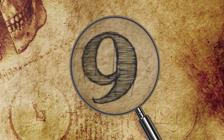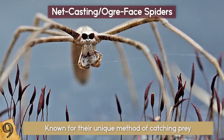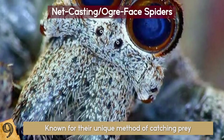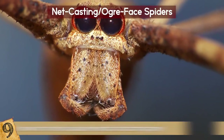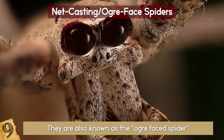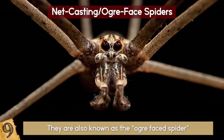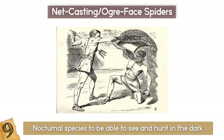Number 9: Neck Casting Spiders. These long, slender spiders are known for their unique method of catching prey. The neck casting spider is easily recognized by its spindly legs and three rows of large round eyes on the front of its face. Because of this, they are also known as the ogre-faced spider. While these bulging eyes and strange facial structure may be a little unnerving, they are designed specifically for the nocturnal species to be able to see and hunt in the dark.